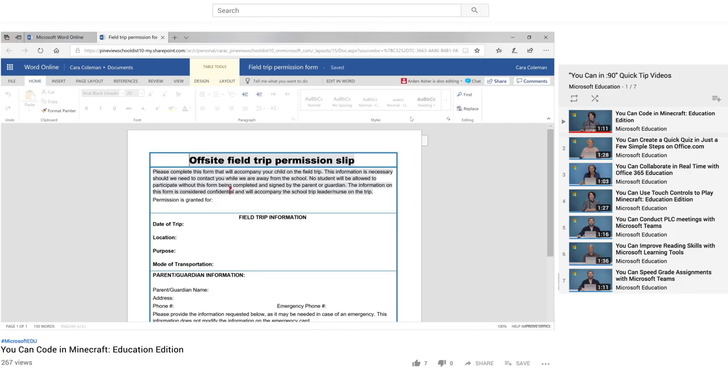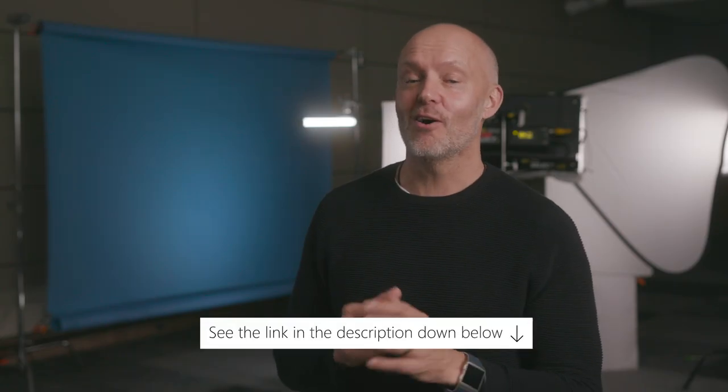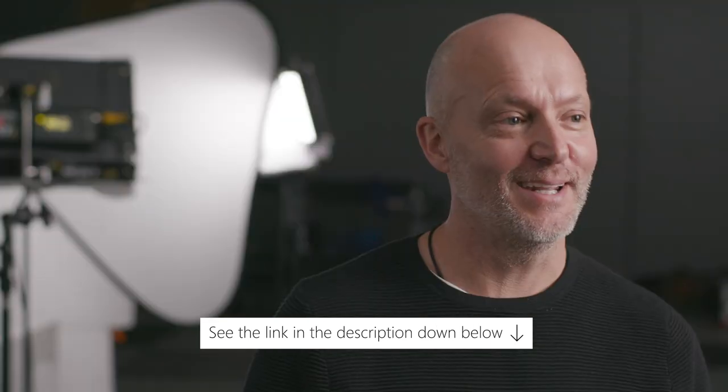I'm currently behind the scenes at our YouCan video shoot. It's our new series that gives you the latest and greatest quick tips in education. Susie from the Minecraft Education Edition team is filming a quick tip video for how to code in Minecraft with CodeBuilder. You can access this hot off the presses at the link below.